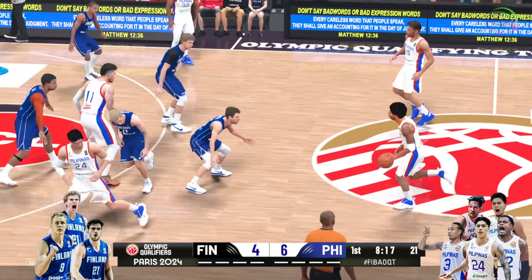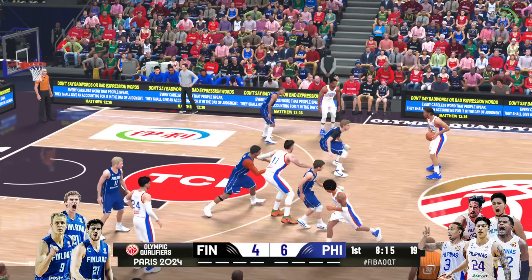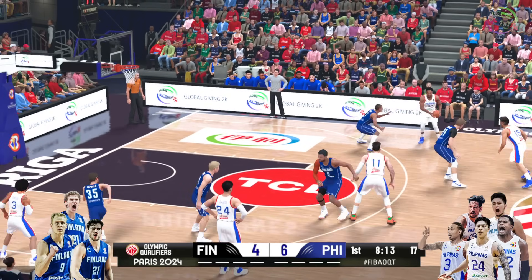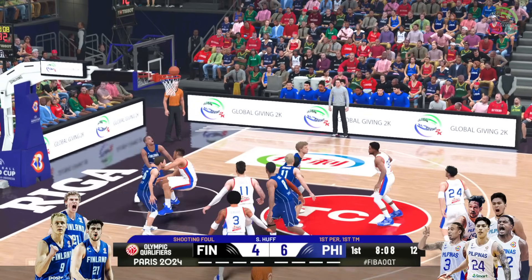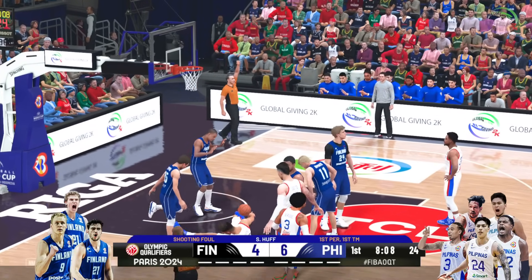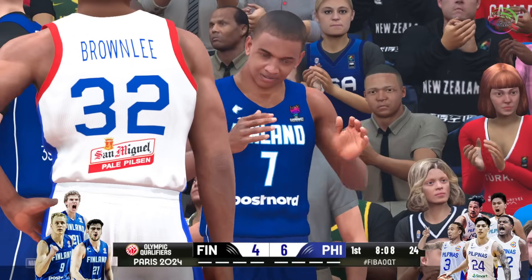Where was the defense on that play? Yeah, APB sent out to try to find out where the defense is. Inexcusable. Here's B, down low — and he was fouled while in the act of shooting. So he'll take two free throws.